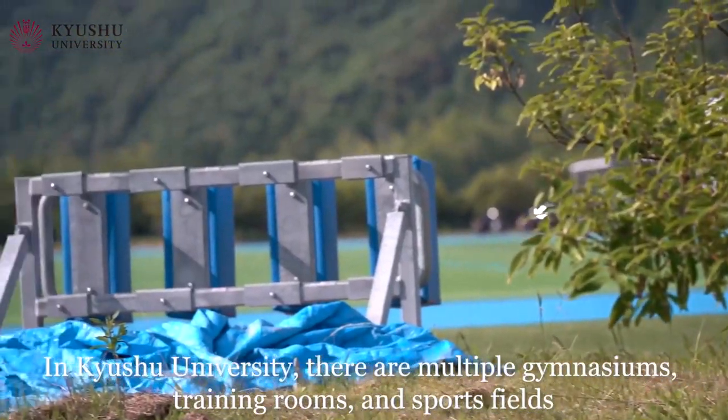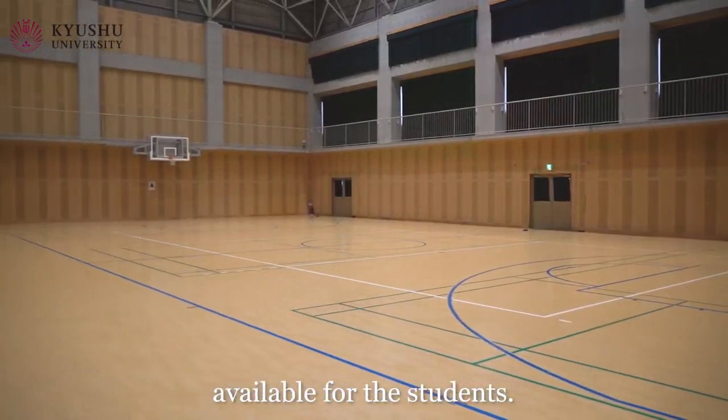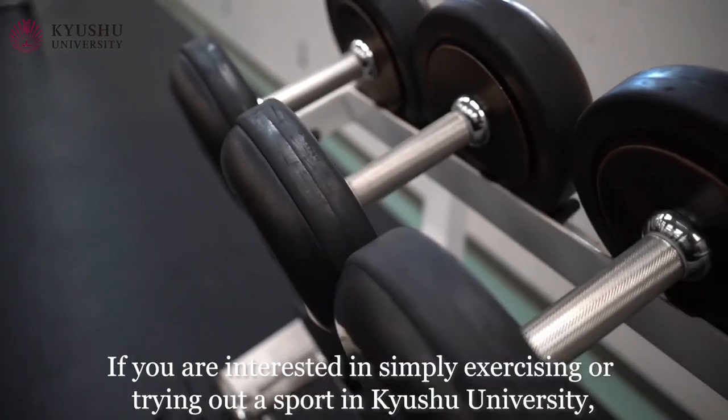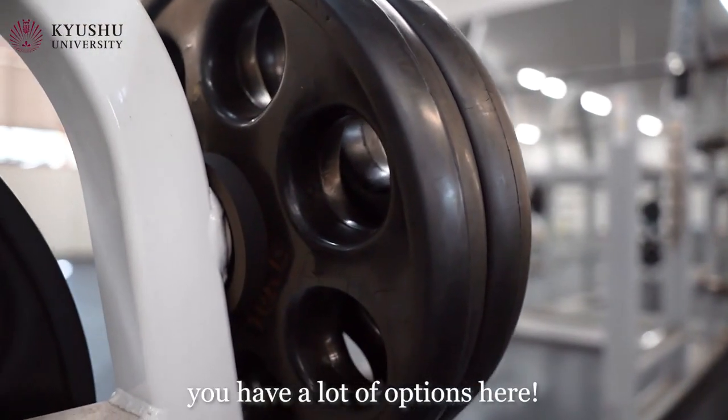In Kyushu University, there are multiple gymnasiums, training rooms, and sports fields available for the students. If you are interested in simply exercising or trying out a sport in Kyushu University, you have a lot of options here.